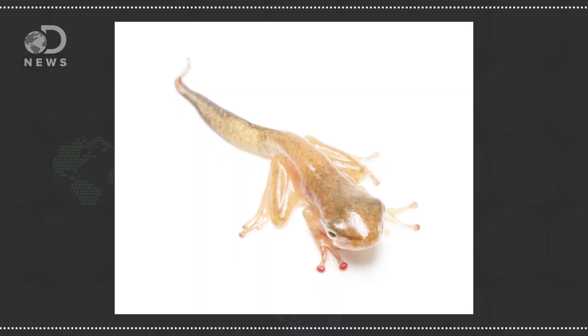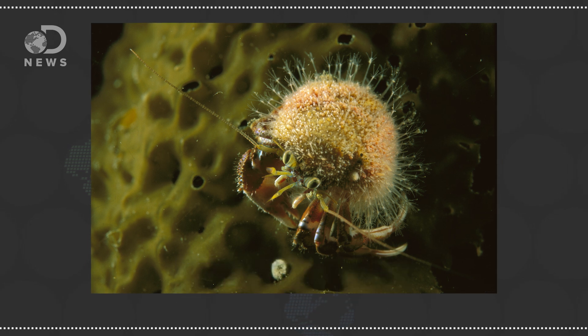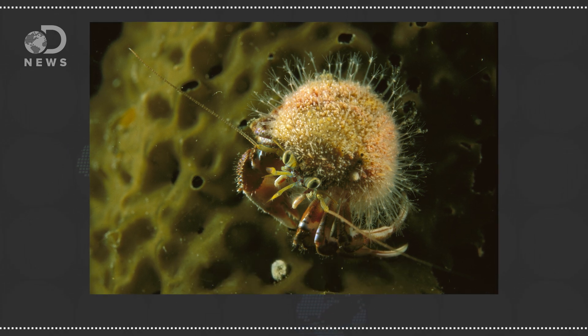But sometimes regrown limbs aren't always perfect copies of the original — for example, regrown tadpole tails are missing a few nerves. But some animals go one step further and can perfectly regrow their heads. One small animal, Hydractinia, is a head above the rest. Commonly called snail fur because it grows on the shells of snails and crabs, this tiny animal can regrow its entire head if it gets bitten off by a hungry predator.